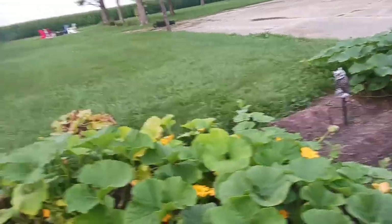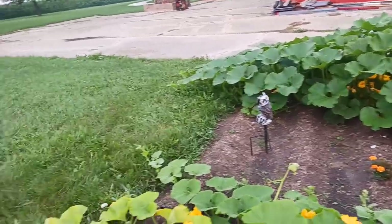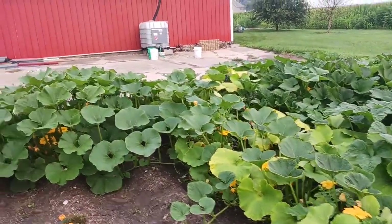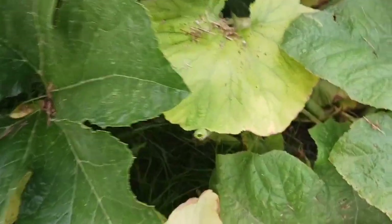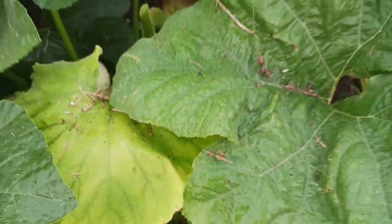Some of these are supposed to stay on the vine until they change colors, so I'm not worried about them being the size they are and looking like they're ready to get harvested. On this variety, as you can see, I have several growing.